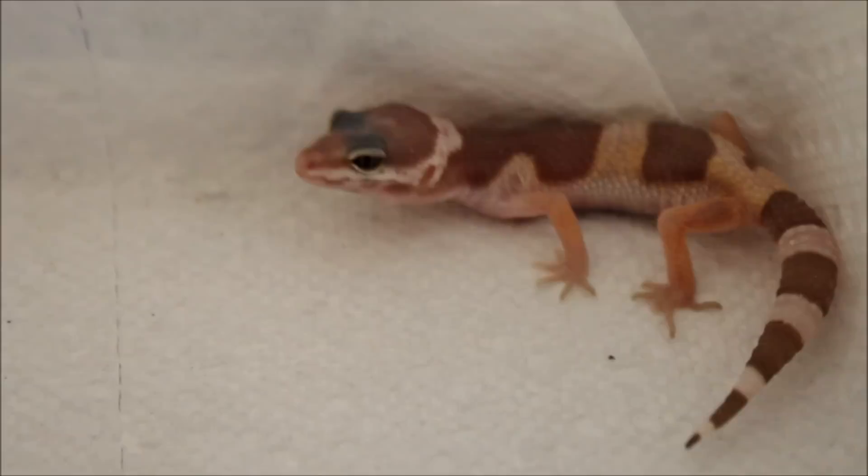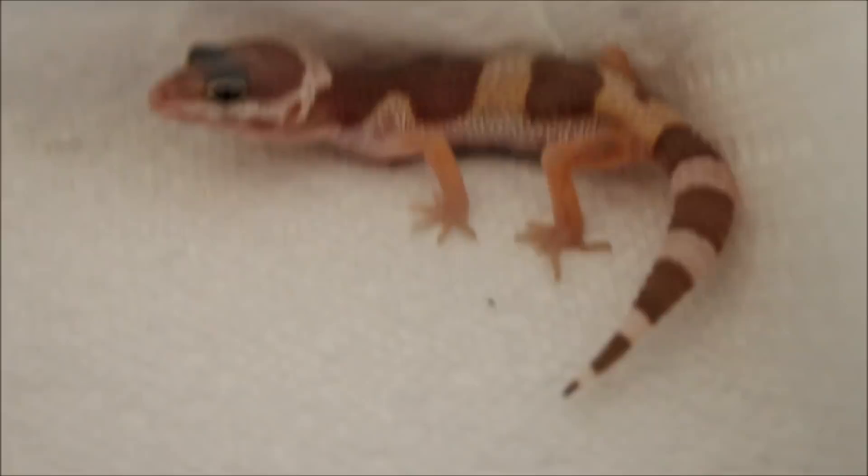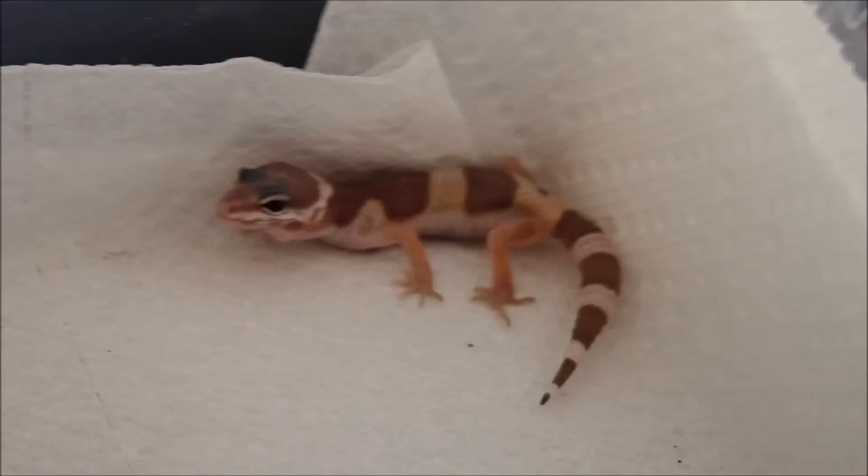I saw him at Petco and I was originally going to buy crickets. I never buy from Petco or Petsmart after what happened to my geckos before. But he was really active and he looked gorgeous. I just couldn't leave him there knowing that in a week or so he'd end up literally falling apart like the other geckos in there. So I grabbed him. He doesn't have any parasites or diseases. He poops regularly and his poops were all normal. He's a beautiful gecko.